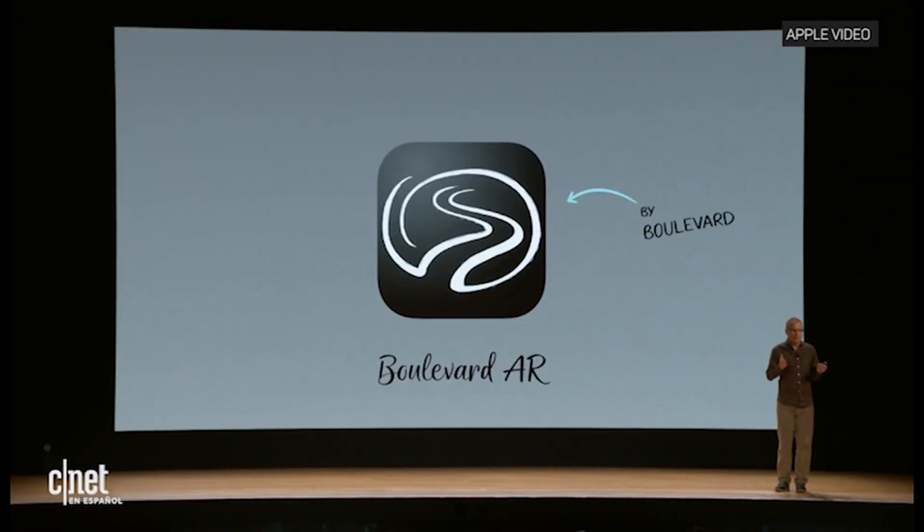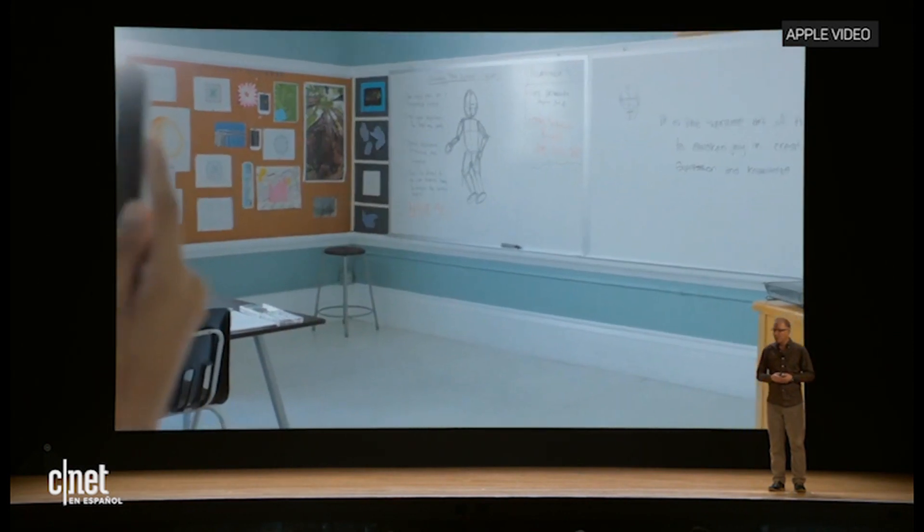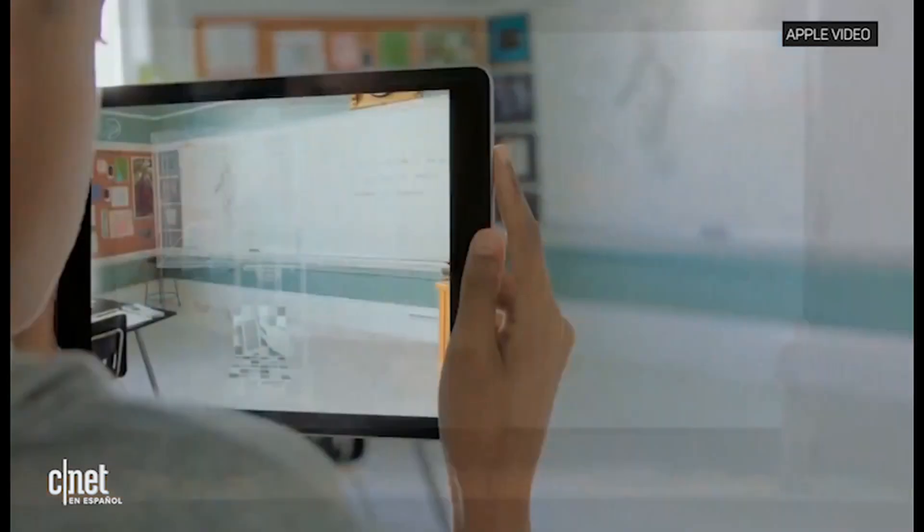Imagine you're in a history class and you want to view a prized piece of art. You basically have two choices: you can either look at a book, or you go to a museum — and that museum may be nowhere near you. Imagine instead if you could instantly view that piece of art hanging on the walls of your classroom. Boulevard is working on an app which allows students to do just that.